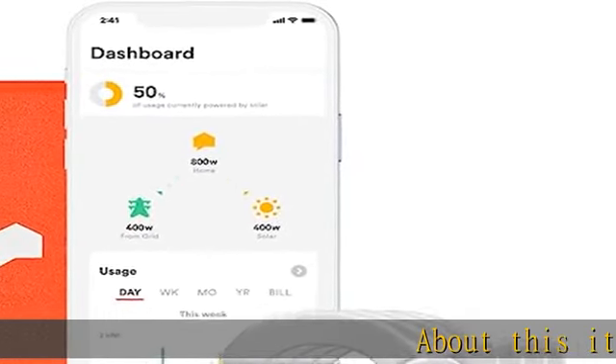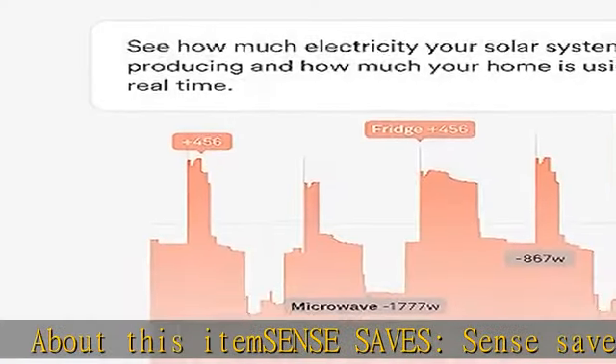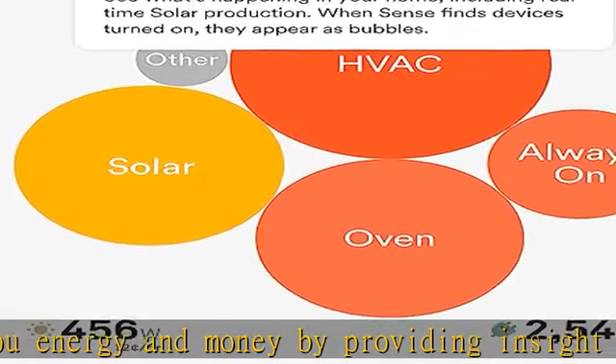Sense saves you energy and money by providing insight into your home's energy use and activity, now supporting time of use rate plans.